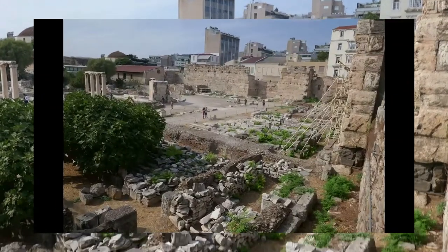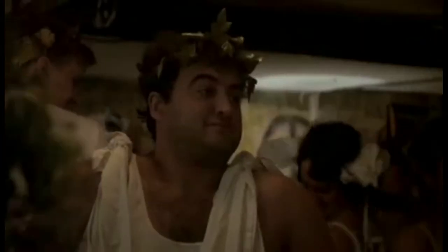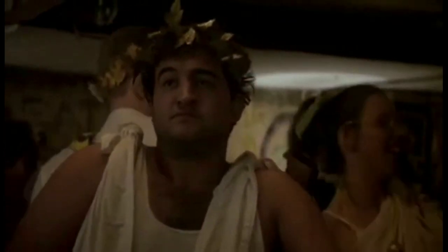Most likely, it was frequented by sophisticated Greeks, while their Roman overlords crowded the nearby tavernas for the Wet Toga Contests. The winner got a statue of Hadrian with sunglasses and worry beads. Oh, brother.